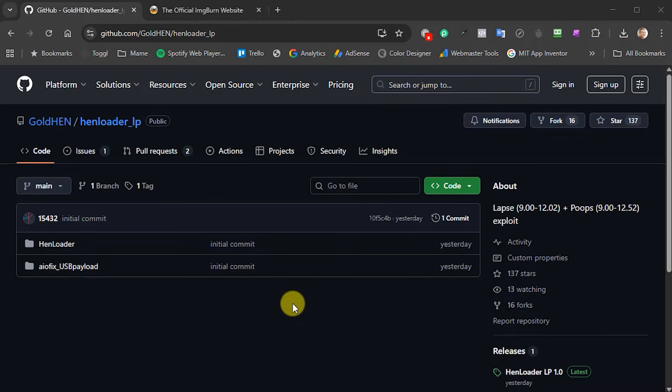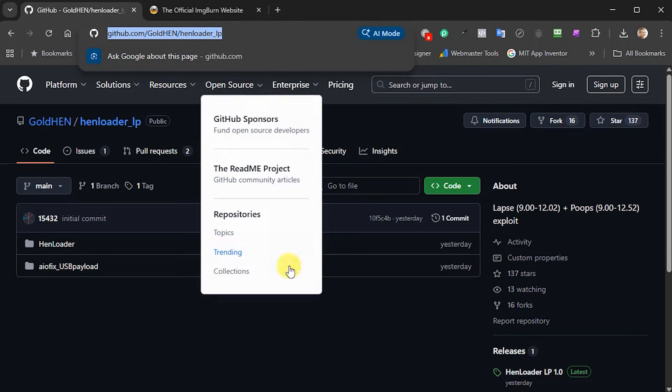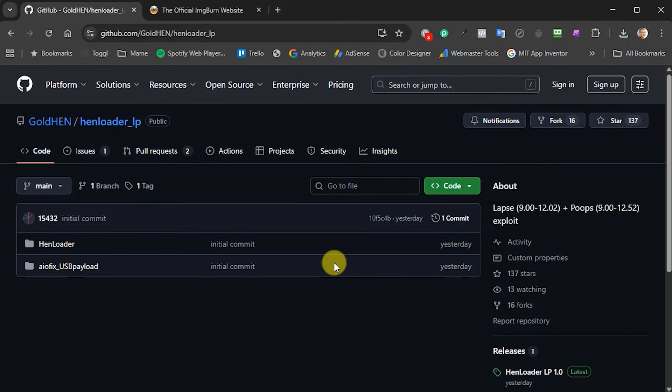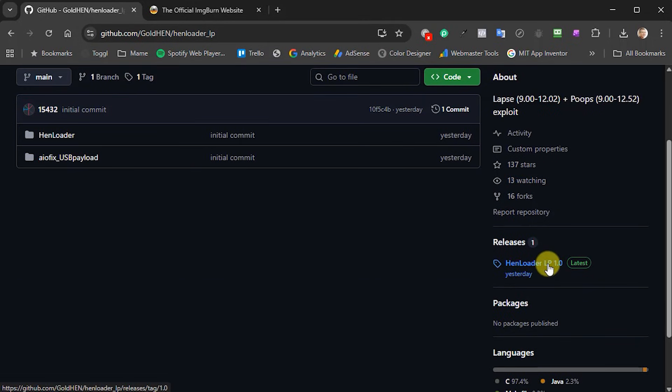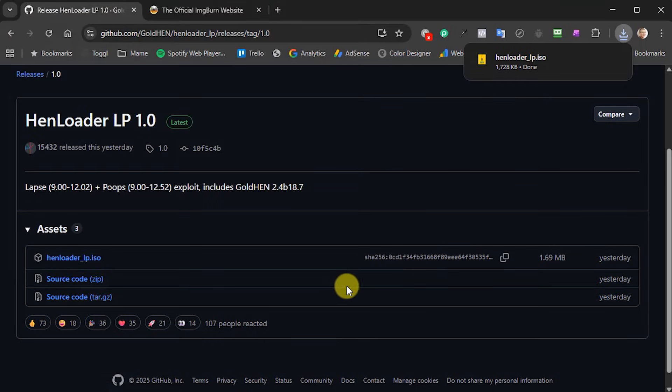Now we need to make our Blu-ray disc. The software for this is available on a GitHub repository — I'll put links in the description. Go across to the Releases section on the side; you can see there's only version one. If you scroll down you'll find an ISO file. This is only 1.7 megabytes, so it doesn't put very much onto the Blu-ray disc, but it does need to go onto a Blu-ray disc. Just download that ISO file and save it somewhere sensible on your PC.